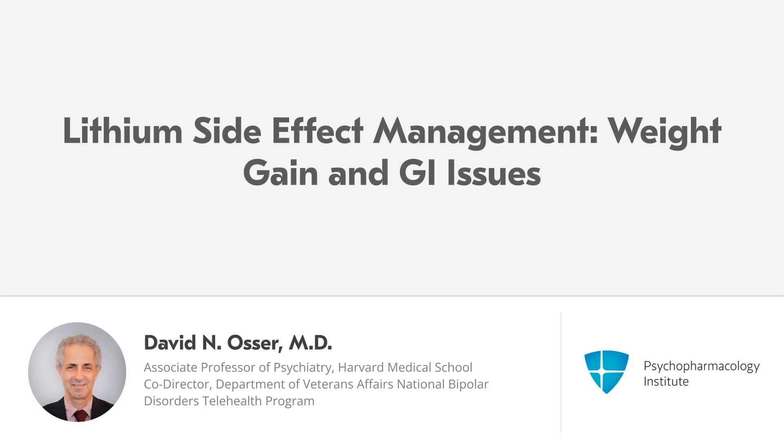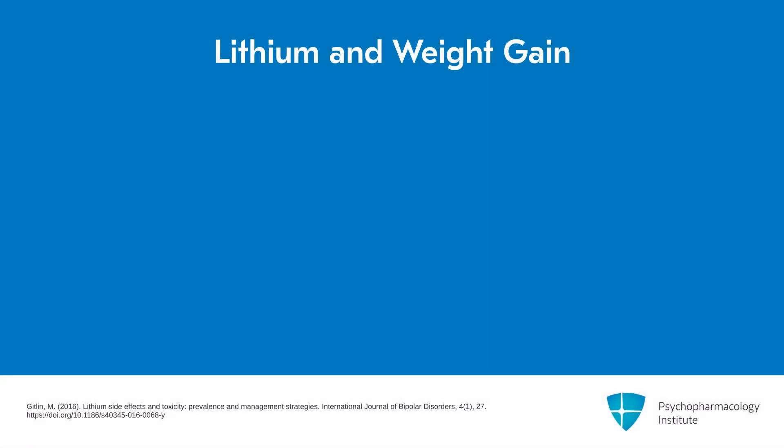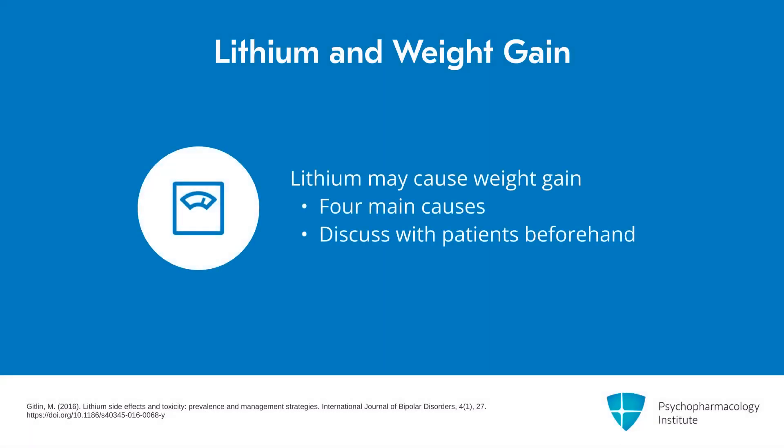Hello, everybody. Today's video is how to mitigate weight gain and gastrointestinal side effects of lithium. There are four causes of weight gain I would like to mention from lithium, and I usually tell the patient about these four. Very few of my patients want to gain weight, so we want to discuss this in detail before it becomes an issue that makes them want to quit taking it. We want to anticipate it and take steps to prevent it.